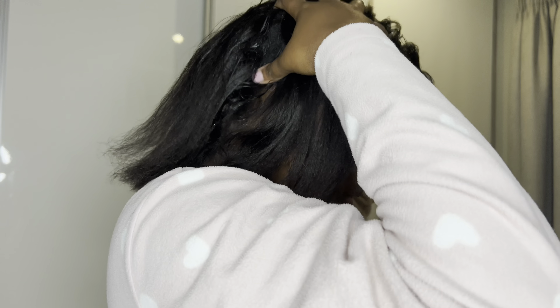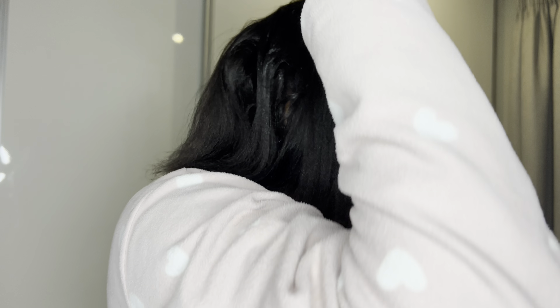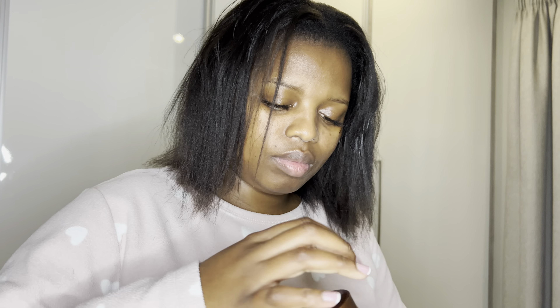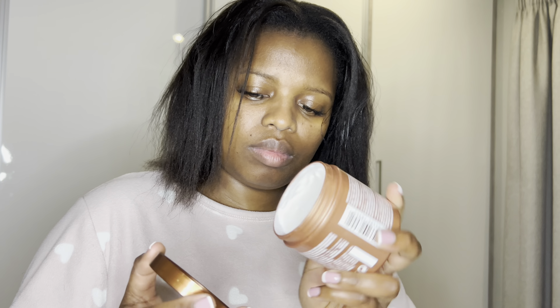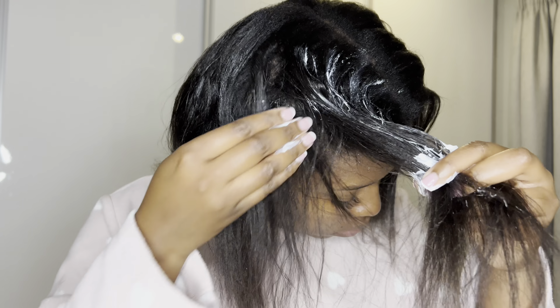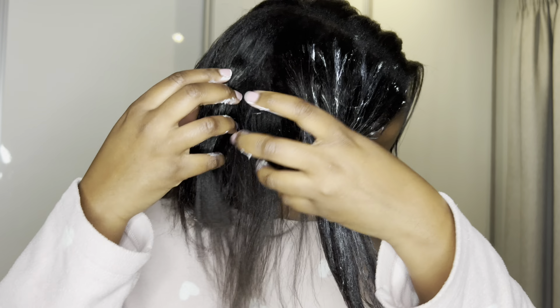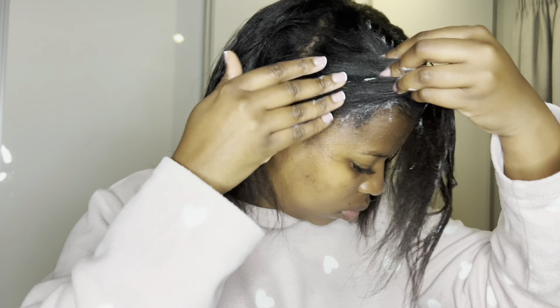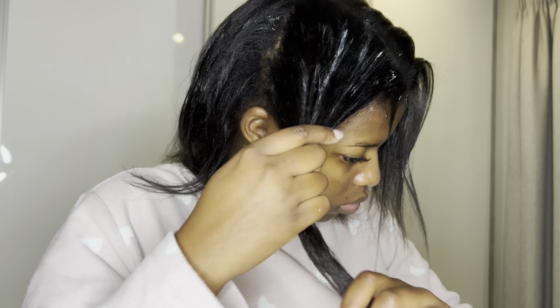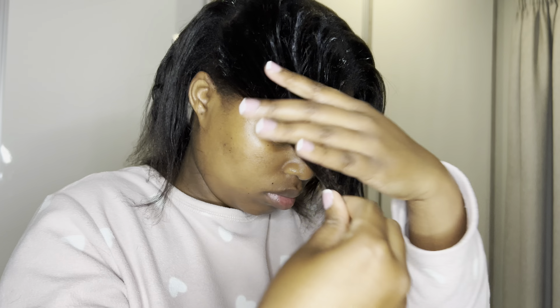The night before I moisturize, so here I'm using my leave-in conditioner — I will list all the prices below. Then I go in with my night cream; it's like a mask for your hair. It is so good because it brings in all the moisture and also locks in the moisture, and it strengthens your hair strands.